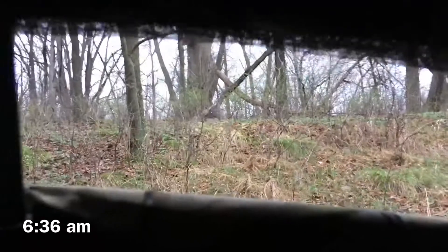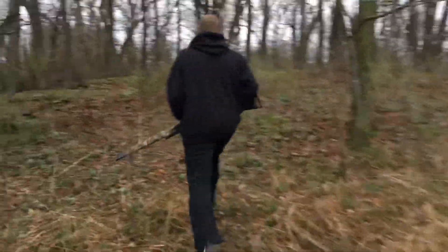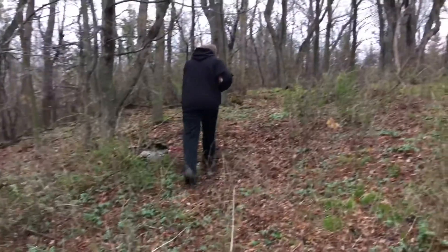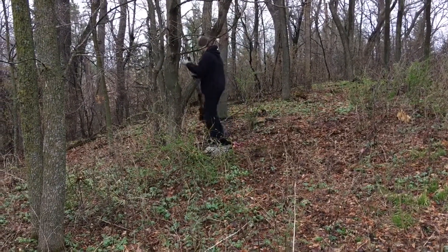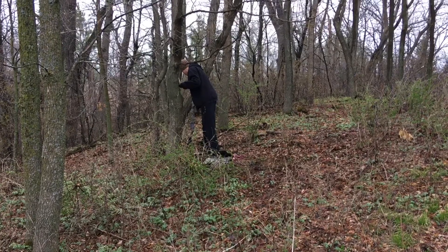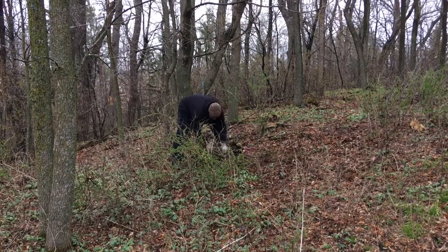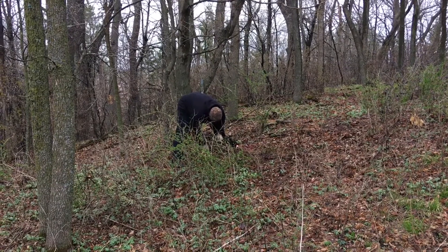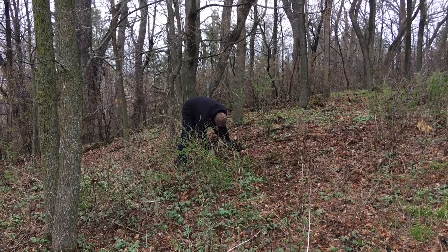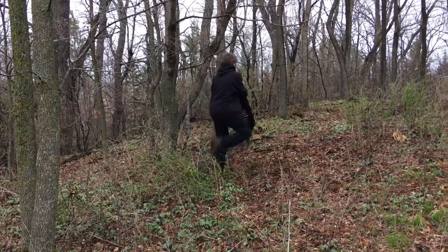OK, get out the window and go. That a boy, nice job buddy. Nice. Oh, geez.